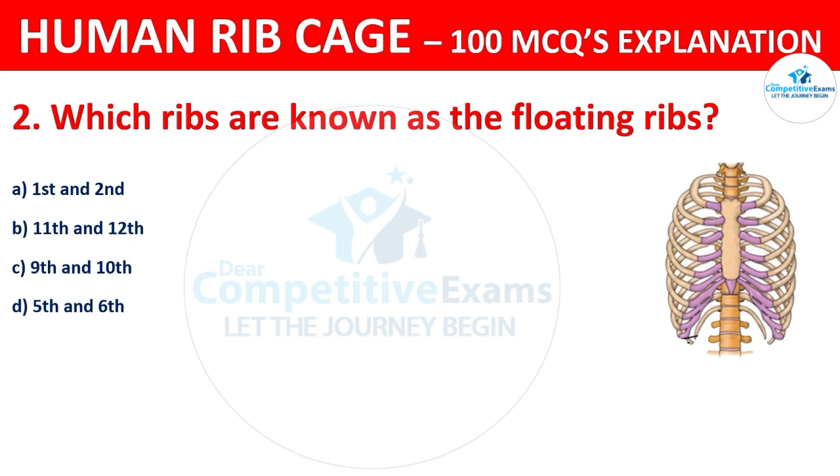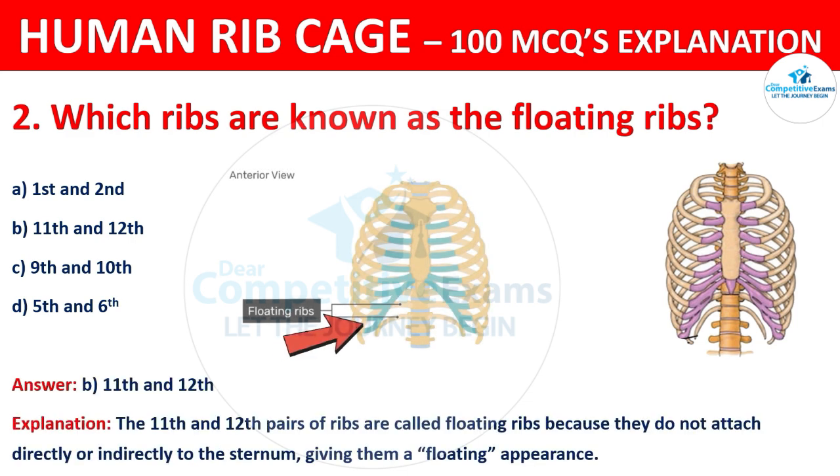The correct answer is B, that is 11th & 12th. The 11th & 12th pairs of ribs are called floating ribs because they do not attach directly or indirectly to the sternum, giving them a floating appearance.